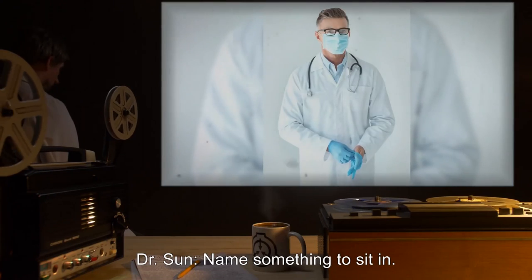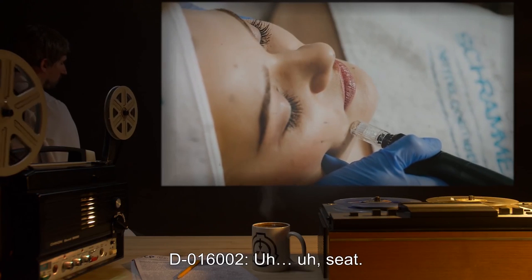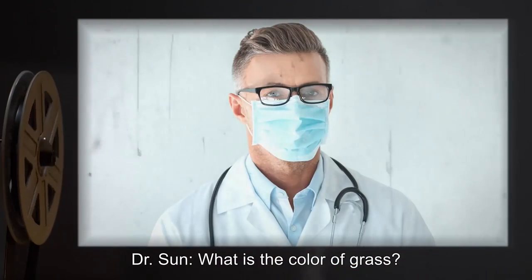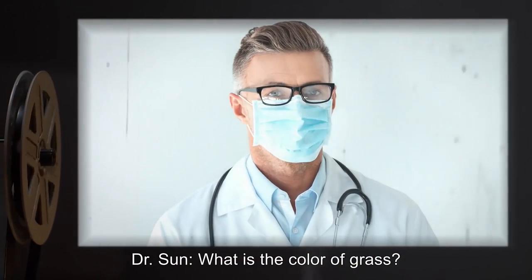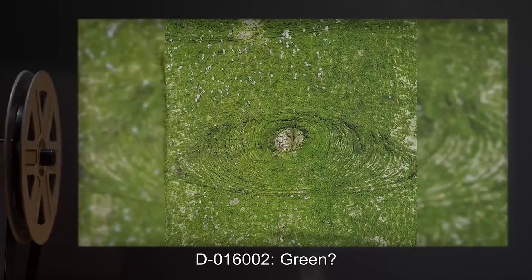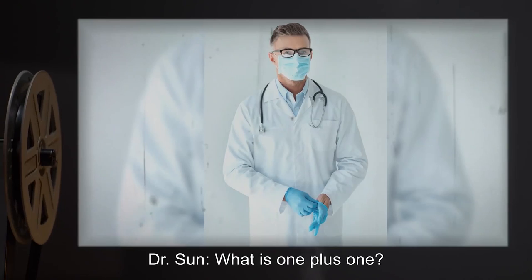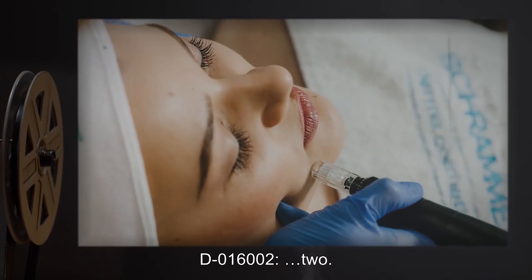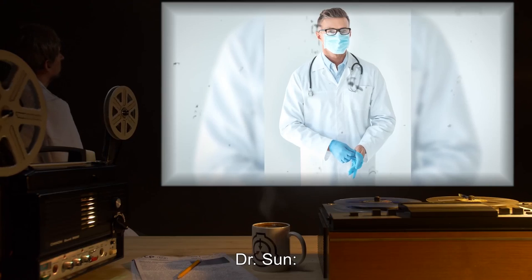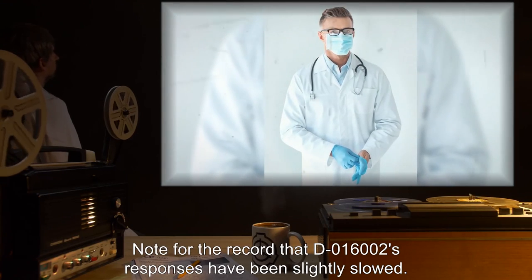Dr. Sun: Name something to sit in. D-016002: Seat. Dr. Sun: What is the color of grass? D-016002: Green. Dr. Sun: What is one plus one? D-016002: Two. Dr. Sun: Note for the record that D-016002's responses have been slightly slowed.